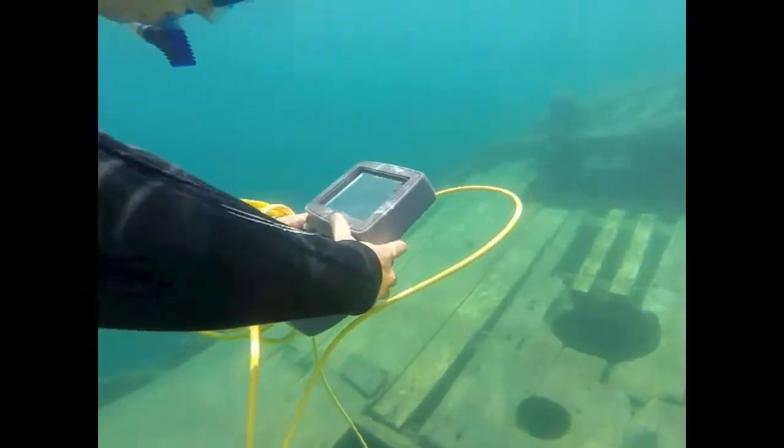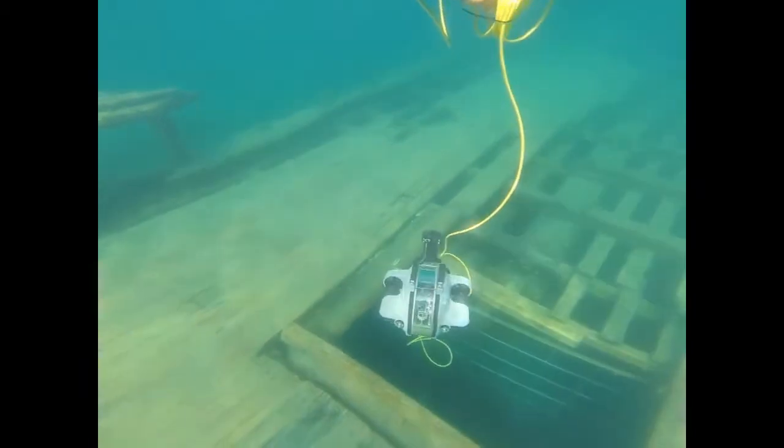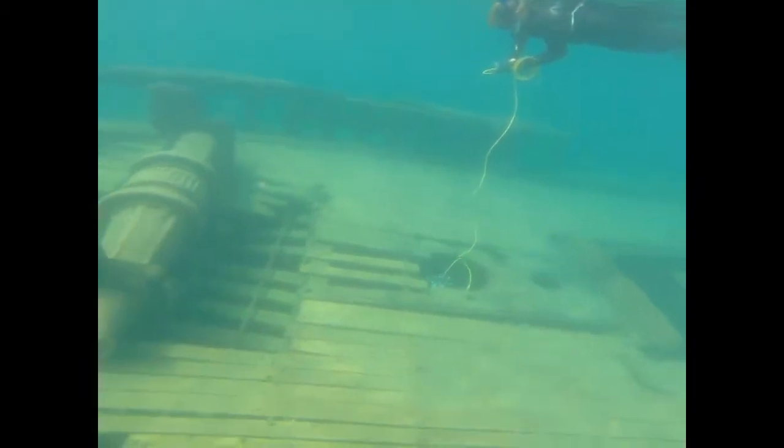At Deep Trekker, we understand the importance of divers and devoted our time to creating a product that can improve dive operation safety for dive teams in a number of different industries.